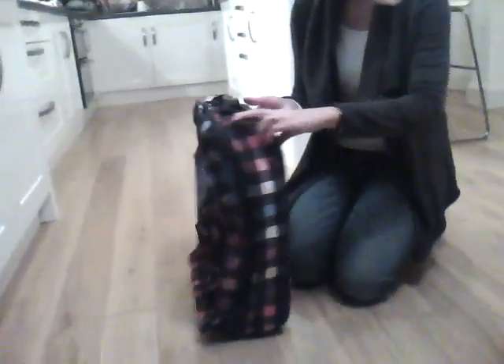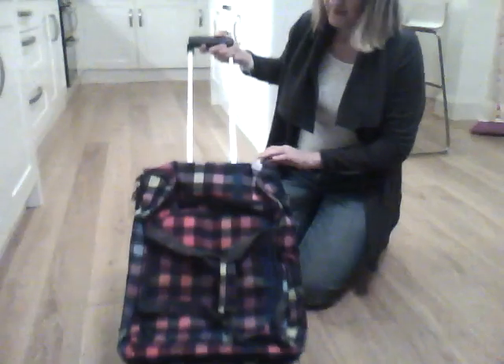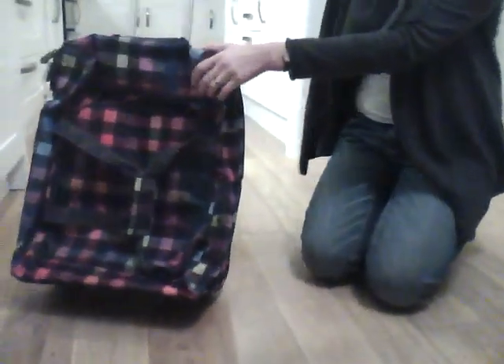It's an easy to use piece of luggage, has a very easy extending handle, as you can see. Two rolling wheels. Just to show you around the back, you can see there's a built-in contact area, so you're not getting a separate luggage tag which may become removed and lost.